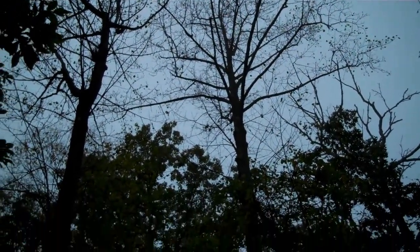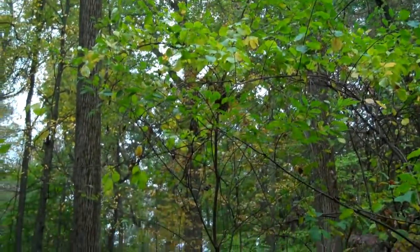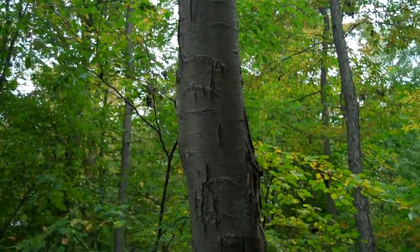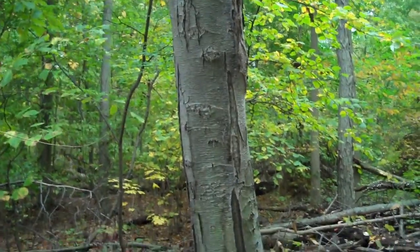Many of the trees on the school's nature trail have lost their leaves already, so identifying trees by their leaves can be difficult. Fortunately, two of the trees on the nature trail can be identified by their bark: the birch and the poplar.